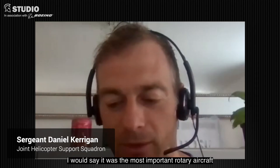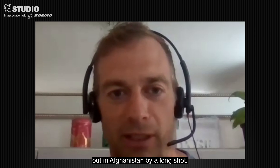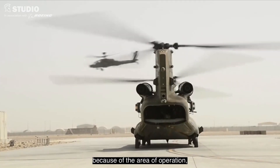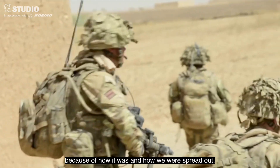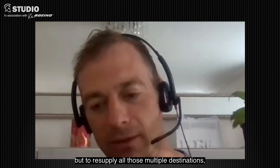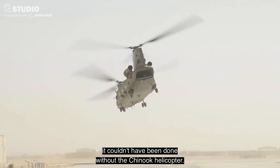I would say it was the most important rotary aircraft out in Afghanistan by a long shot. What the Chinook facilitated out there was so important because of the area of operation, how it was, and how we were spread out. To resupply all those multiple destinations, it couldn't have been done without the Chinook helicopter.